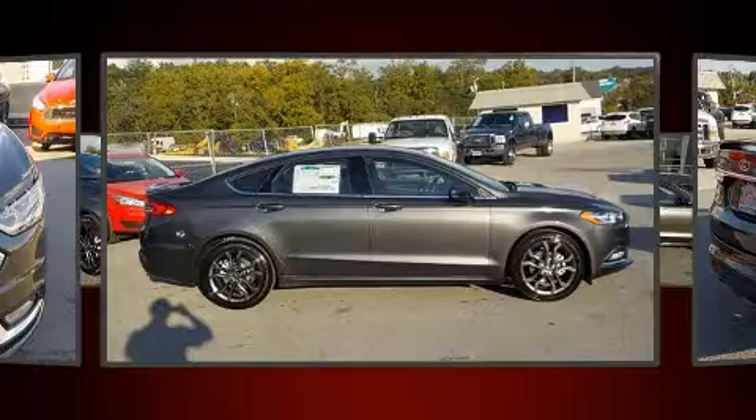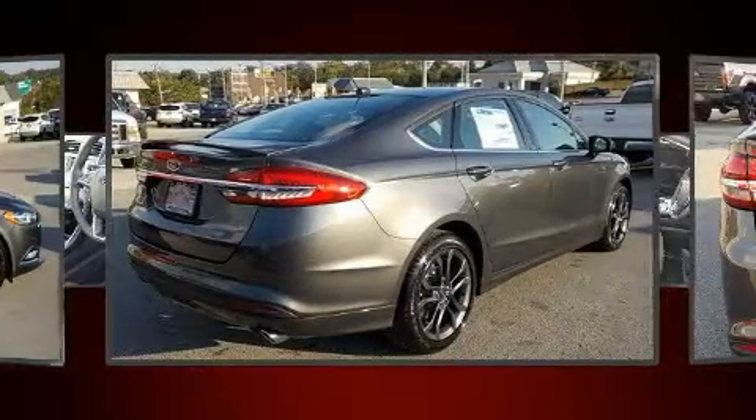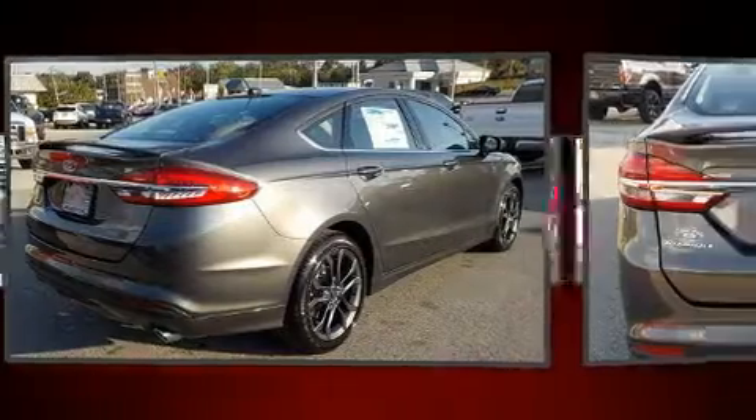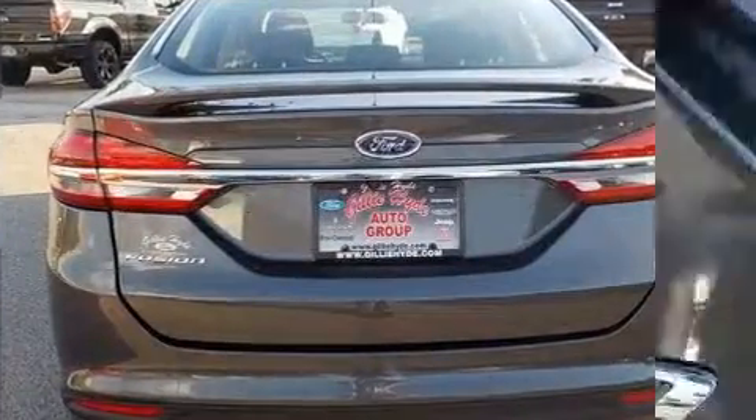Top features include cruise control, delay off headlights, a tachometer, adjustable headrests in all seating positions, speed sensitive wipers, a trip computer, and air conditioning.